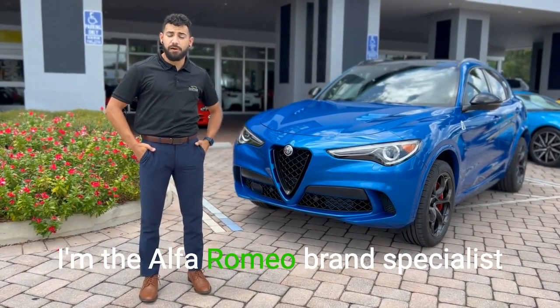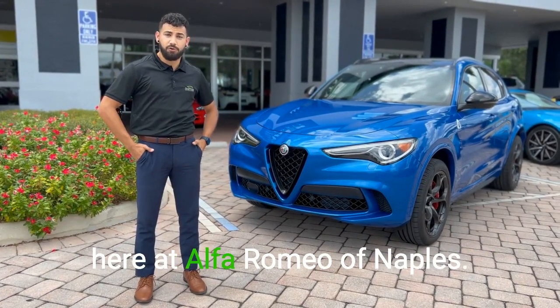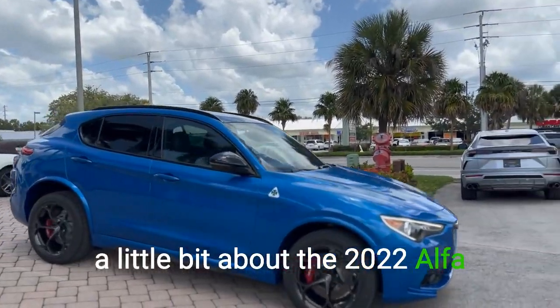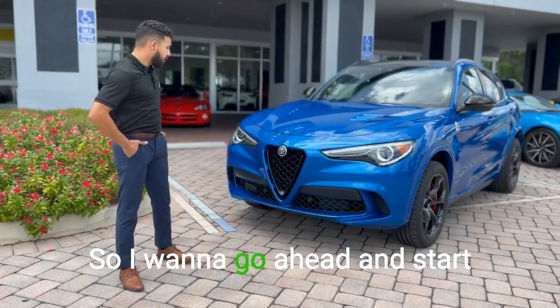Hi guys, my name is Matthew. I'm the Alfa Romeo brand specialist here at Alfa Romeo of Naples, and today we're going to learn a little bit about the 2022 Alfa Romeo Stelvio Quadrifoglio.